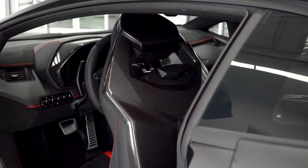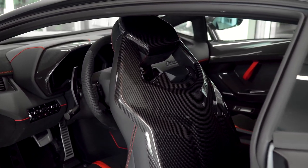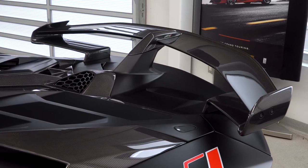I also added the travel package, the fire extinguisher, and I did the seat belts in Rosso Alala. Most of the time I don't like to do a white or yellow seat belt because dirt and oils from your hands can show up later and make it difficult to sell down the line, but Rosso Alala is dark enough that I knew it would be fine.